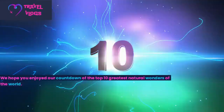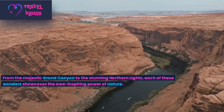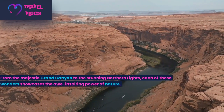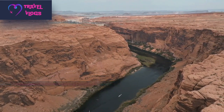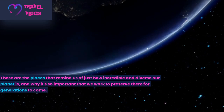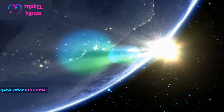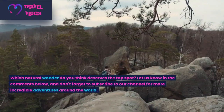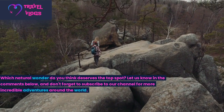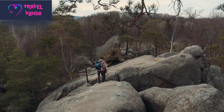We hope you enjoyed our countdown of the top 10 greatest natural wonders of the world. Each of these wonders showcases the awe-inspiring power of nature — these are the places that remind us of just how incredible and diverse our planet is, and why it's so important that we work to preserve them for generations to come. Which natural wonder do you think deserves the top spot? Let us know in the comments below, and don't forget to subscribe to our channel for more incredible adventures around the world.